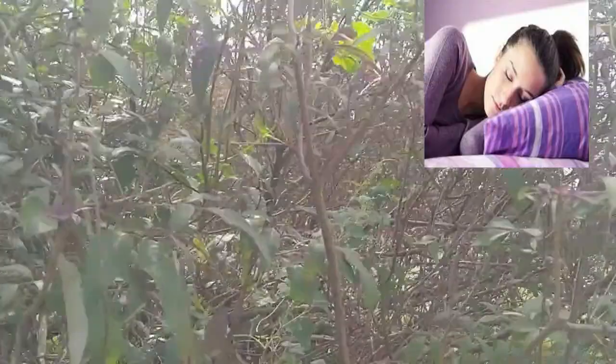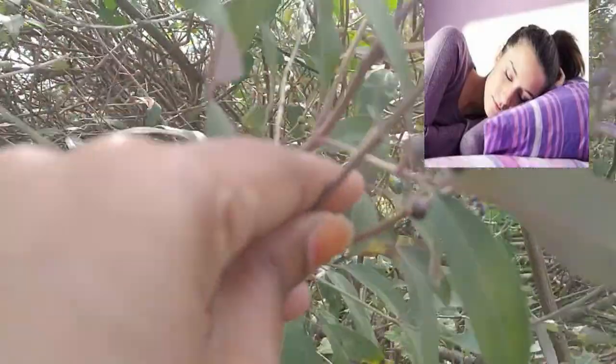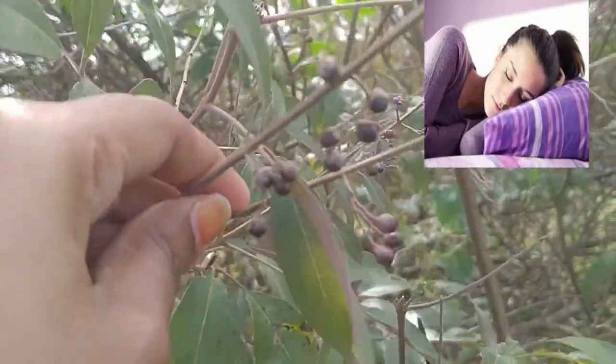Make a small pillow filled with these leaves and try using it instead of your normal pillow. You can literally feel your headache vanishing overnight.